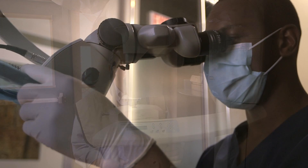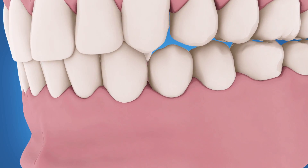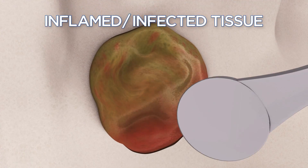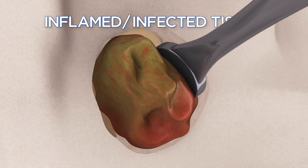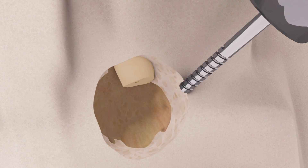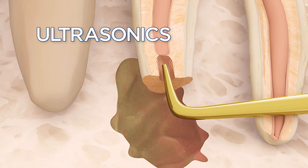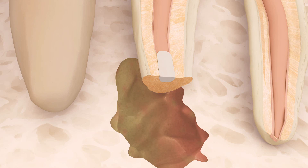In a typical endodontic surgery procedure, the endodontist, working with a microscope designed for microsurgery, opens the gum tissue near the tooth to look closely at the underlying bone and any infection. Inflamed or infected tissue is detected and removed, along with the tip of the root. The endodontist uses special ultrasonic instruments to create a space in the end of the root, then places a small filling to seal the root canal.